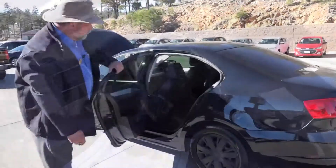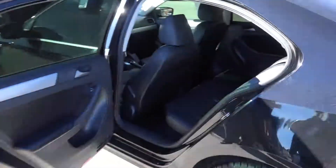Back here in the passenger compartment, you do have room for three people. You do have a pull down console for a drink holder if you have two back there. You have the headrest in the back seat.